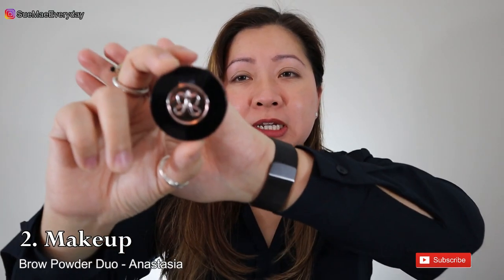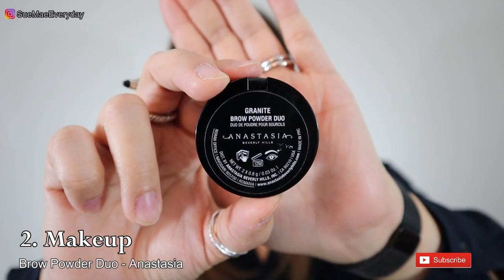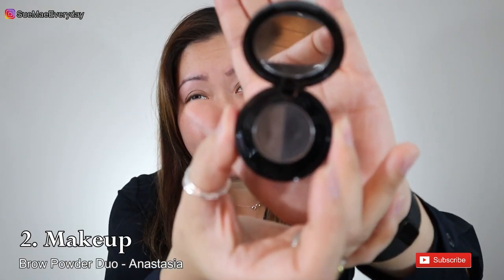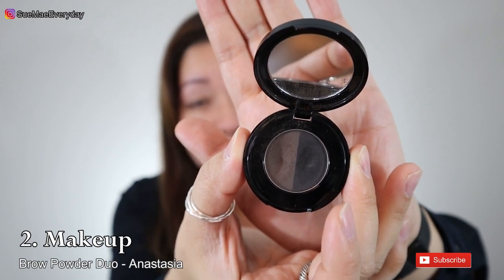I'm not really big on makeup, but for my brows I've been using the Anastasia brow powder duo in the granite color. I love this — it's really easy to put on. I've tried pencils and other powders, and this is my favorite so far. It gives you two different colors that you can blend to make sure your brows are looking their finest.